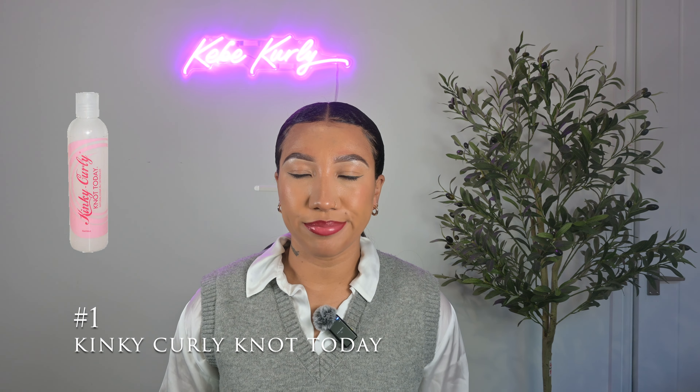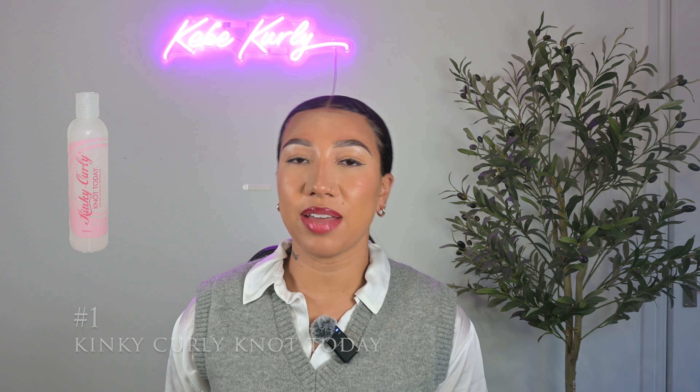Up first we have Kinky Curly Not Today. This is one of my favourites. I have used this myself — I'm not using it at the minute. However, this one is a top tier product. Kinky Curly has some really nice ingredients. It's pretty much 100% natural ingredients, which I love, and it only retails at about £13-£14. So not too steep but still a good price for what it's worth.